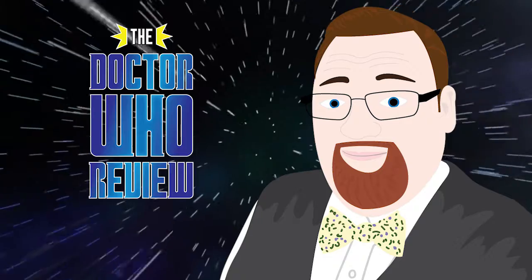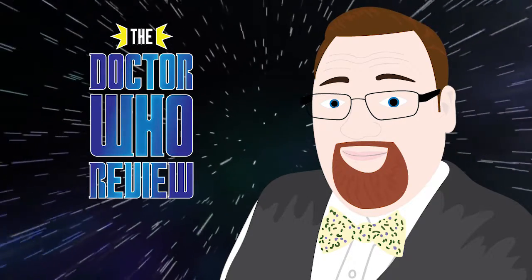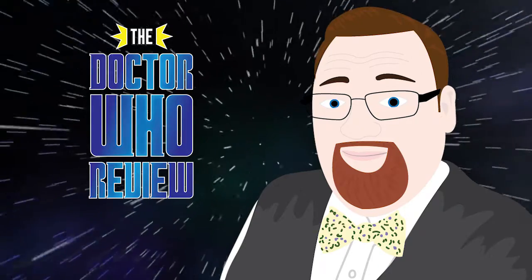Hey everyone, welcome back to the Doctor Who review. Today Rachel and I are continuing our coverage of the first season with the sixth episode, 'Dalek.' Thanks for watching. Let's talk about number six.